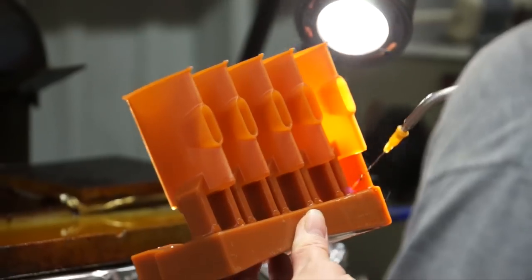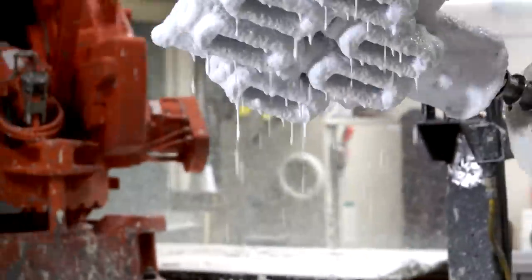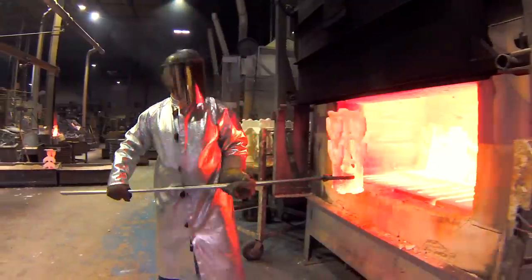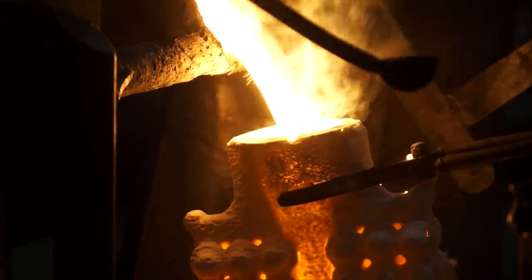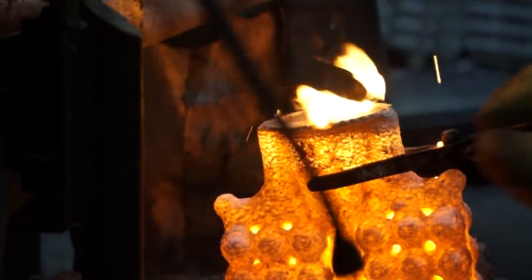The secret is investment castings — a manufacturing process that enables design freedom. This lost wax casting process can literally pour the most intricate metal parts into net or near net shapes with no need for machining, assembly, or finishing. Thin walls, complex geometries, and tight tolerances, all made with your own custom metallurgical properties.